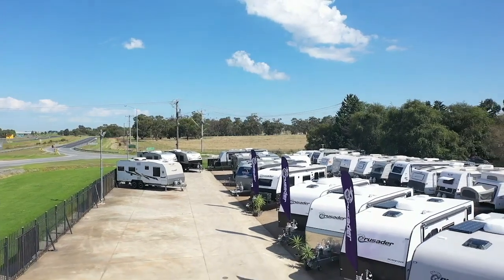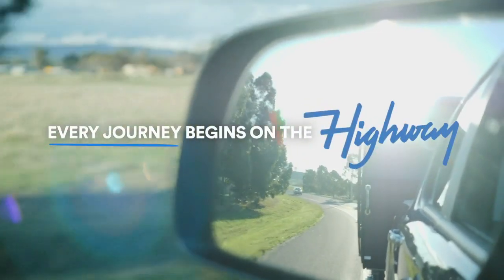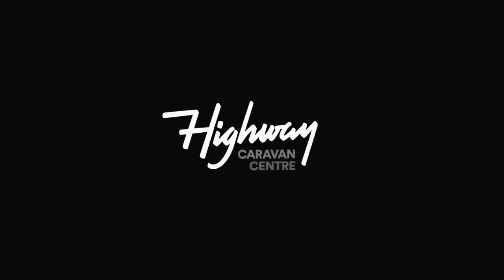With over 40 new and used caravans in stock, stop by at 1975 Princess Highway, Narnargoon for your next caravan adventure, because every journey begins on the highway.